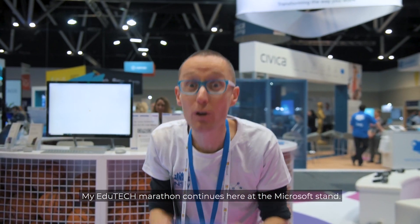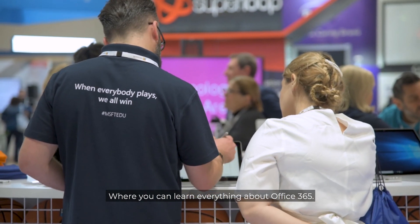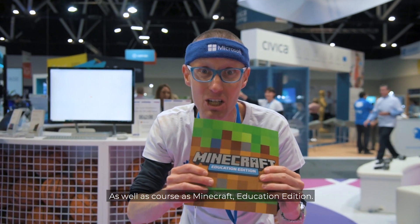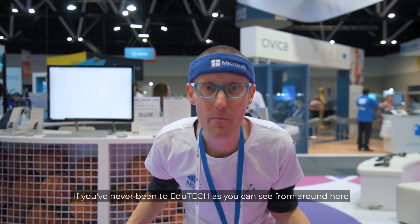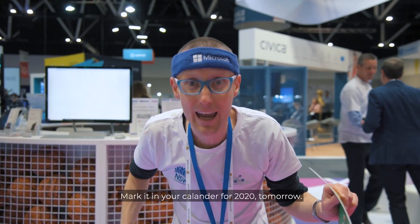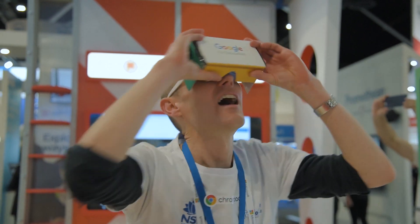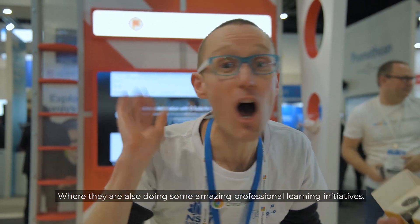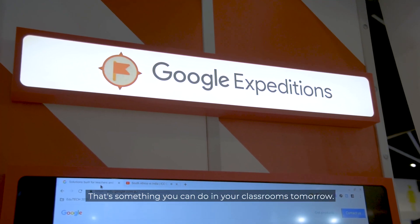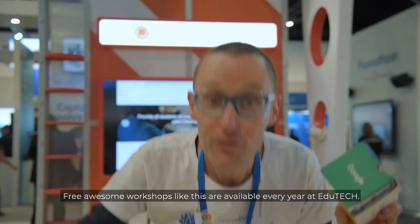My EduTech marathon continues here at the Microsoft stand where you can learn about everything Office 365, as well of course as Minecraft Education Edition. If you've never been to EduTech, as you can see, there are so many places to learn all in the free expo. Mark it in your calendar for 2020. And now we're over here at Google where they're also doing some amazing professional learning initiatives. I've just learnt all about Google Expeditions — that's something you can do in your classroom tomorrow. Free awesome workshops like this are available every year at EduTech.